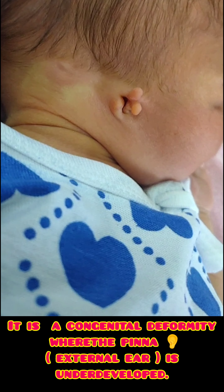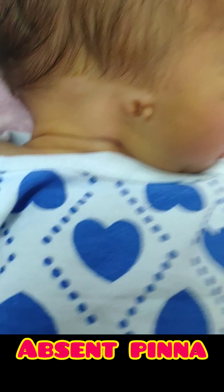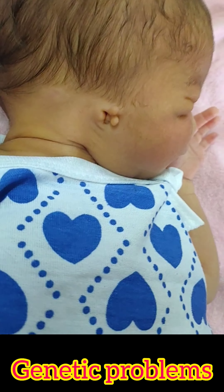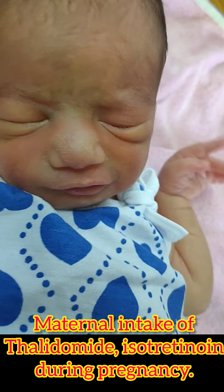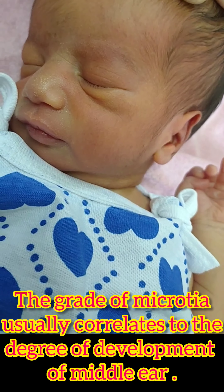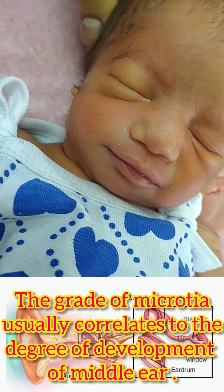The right ear is more commonly affected. It may occur sporadically or as a part of a genetic problem. It may also happen due to maternal intake of thalidomide or isotretinoin during pregnancy. The grade of Microtia usually correlates to the degree of development of the middle ear.